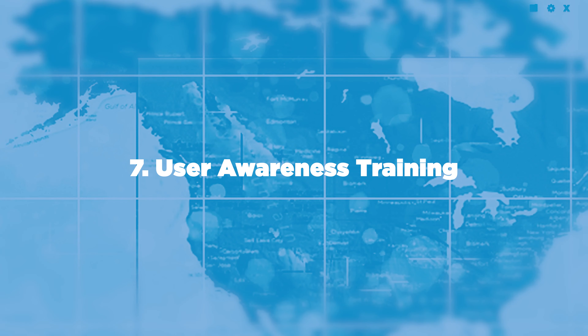Number seven: user awareness training. Implementing user awareness training can strengthen your team's knowledge around identifying phishing emails before it's too late. Whether it's spotting those crafty looking emails or stopping those clicks of obvious free giveaways, this is a great defense against stopping attacks against your organization.